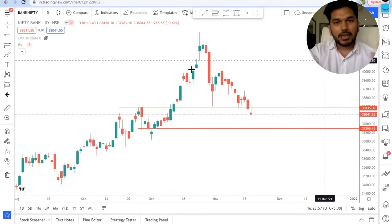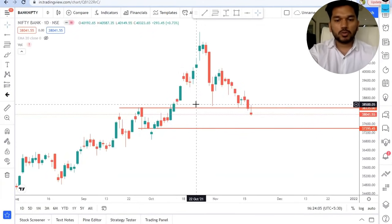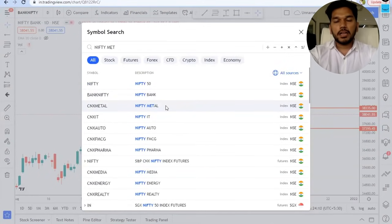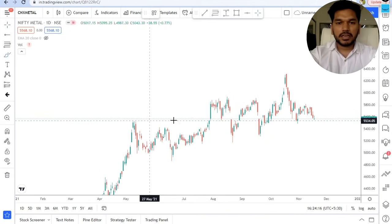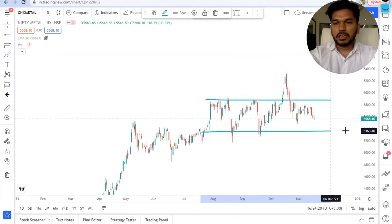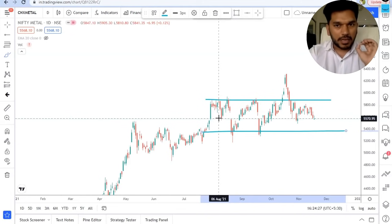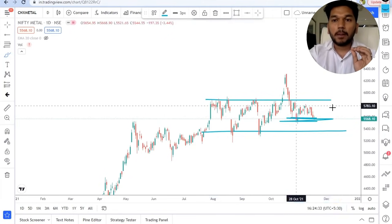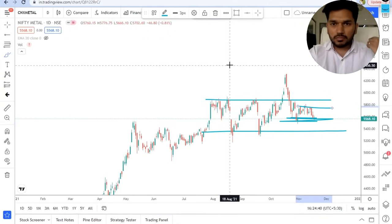Let's go to Nifty Metal, one of my favorite sectors to trade. Looking at this sector, it is inside a range and not in strong momentum — so you should not be trading Nifty Metal. Furthermore, it is trading near the low of the range, not the upper side, so Nifty Metal is a big no.